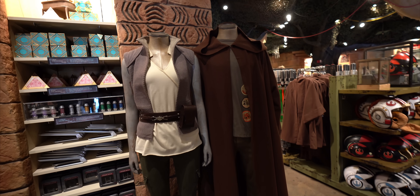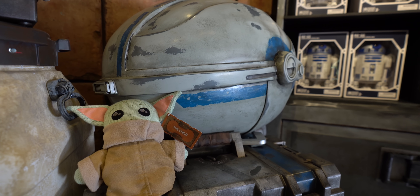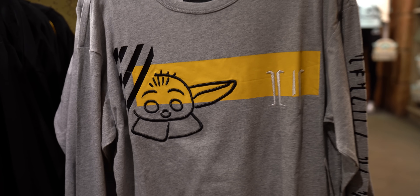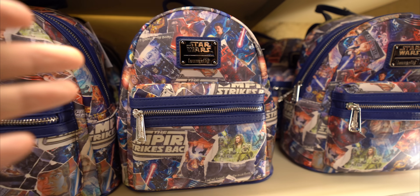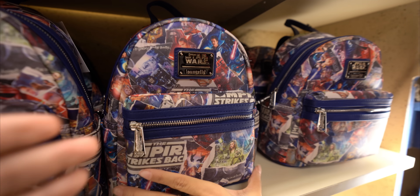For all you Star Wars fans out there, you're going to really love this store. They have pretty much everything — Stormtrooper costumes, Jedi robes, X-Wing helmets. And they have a lot of Mandalorian merch and, of course, Grogu. This is so awesome. Look, it's a Star Wars Loungefly bag — but it's the original trilogy. Empire Strikes Back, New Hope, and Return of the Jedi. This is so cool, guys.